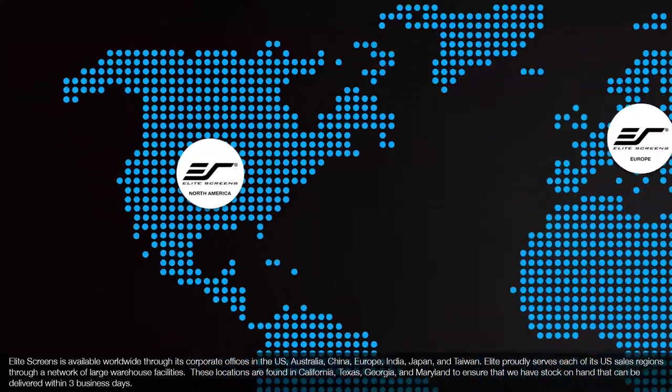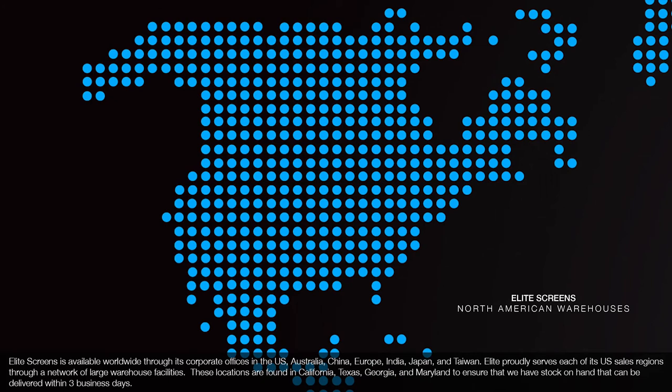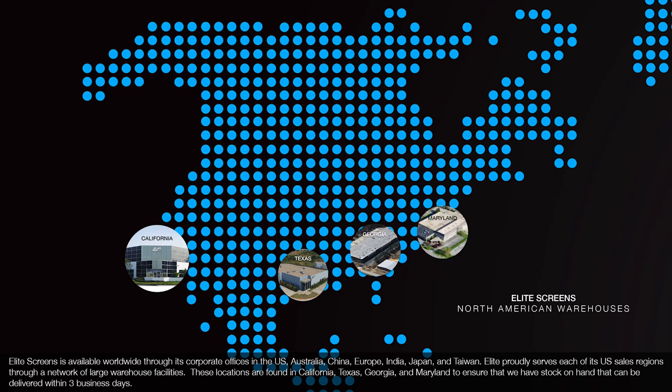Elite proudly serves each of its U.S. sales regions through a network of large warehouse facilities. These locations are found in California, Texas, Georgia, and Maryland to ensure that we have stock on hand that can be delivered within three business days.